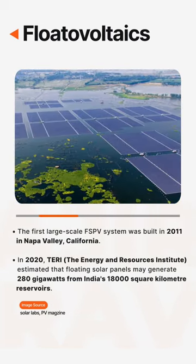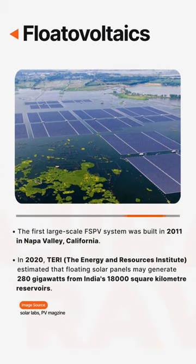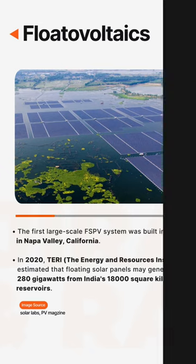In 2020, TERI — the Energy and Resources Institute — estimated that floating solar panels may generate 280 gigawatts from India's 18,000-square-kilometer reservoirs.